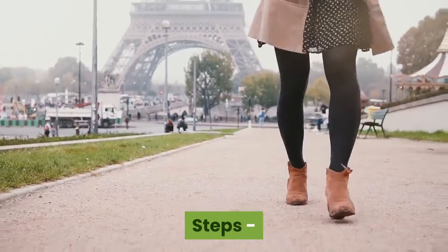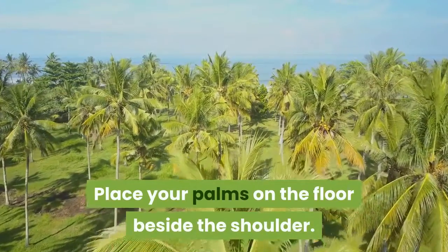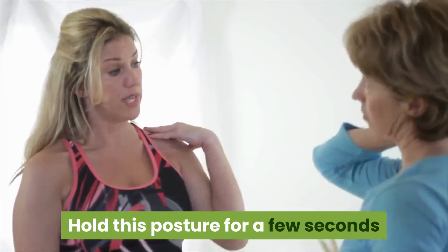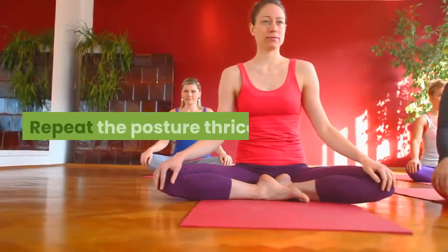Steps: Lie down on your tummy on the floor. Place your palms on the floor beside your shoulders. Inhale and simultaneously lift your body up to the navel. Hold this posture for a few seconds, then slowly come back to the original position. Repeat the posture three times.